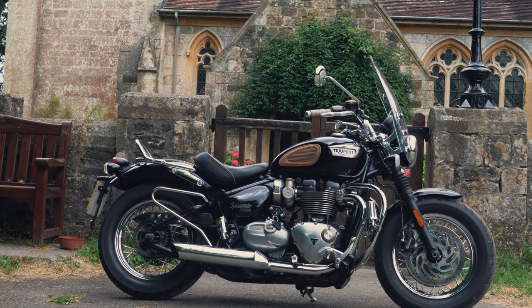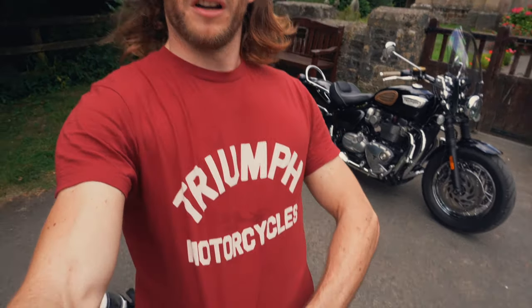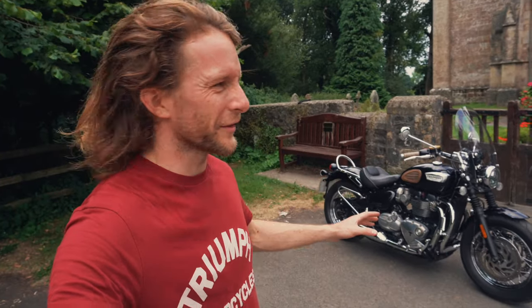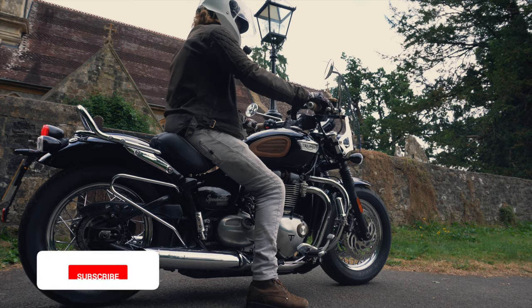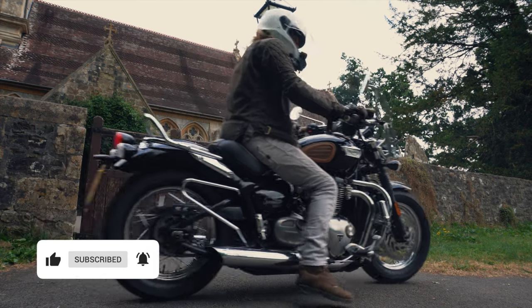Just before we go — this is my bike, so I'm coming from a slightly biased place. I've had it for pretty much exactly a year now and I'll be doing a year's review soon, so subscribe and stay tuned. I'm also wearing my Triumph t-shirt, so full bias, full Triumph support. But now let's hit the road — it may not be the best cruiser in the world, stay tuned.